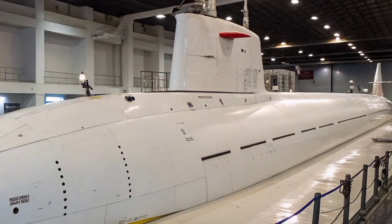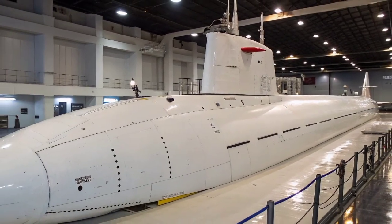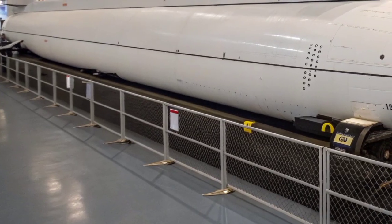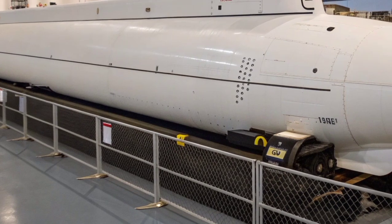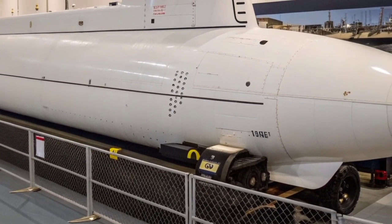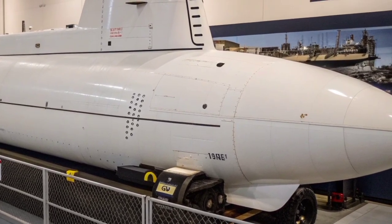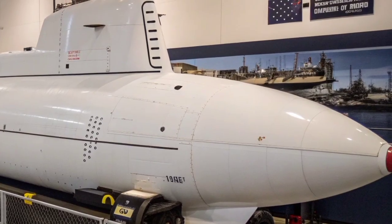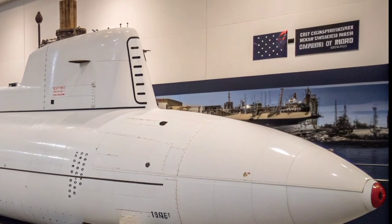The USS Jimmy Carter, the third and final Seawolf-class submarine, is unique among them. It was modified to include a 100-foot multi-mission platform, allowing it to perform special operations, intelligence gathering, and undersea cable-tapping missions. This makes it one of the most secretive submarines in the world, often referred to as the spy submarine. Its capabilities go far beyond traditional combat, extending into surveillance and covert technological operations vital for national security.